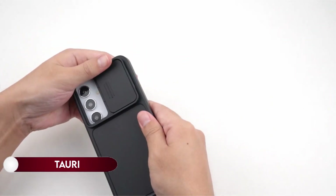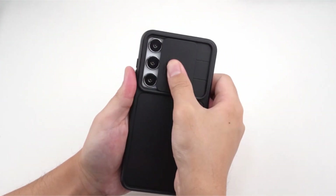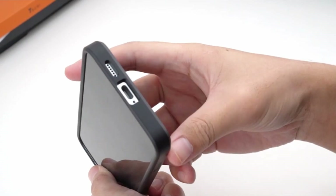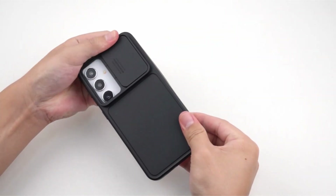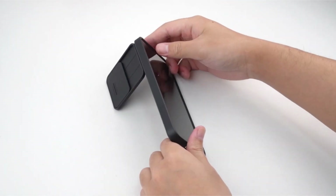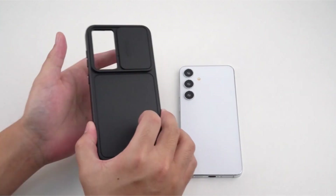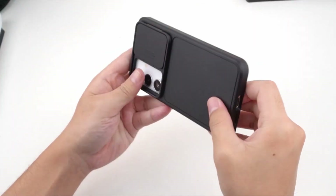On number 3: TAURI. The TAURI magnetic stand case for Samsung Galaxy S24 Plus introduces a cutting-edge two-in-one design, seamlessly integrating a slide camera cover, kickstand, and more into a single case for ultimate convenience. This versatile case allows you to grip, kickstand, mount, and protect your phone anywhere, anytime, all in one. The flexible stand ensures one-handed use and the ability to prop up your Samsung Galaxy S24 Plus at various angles.